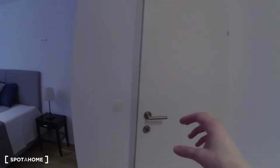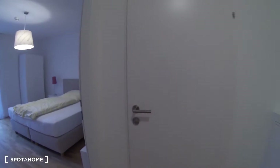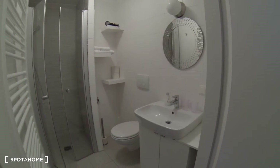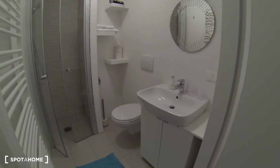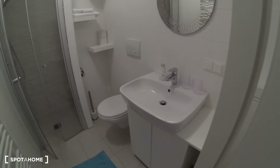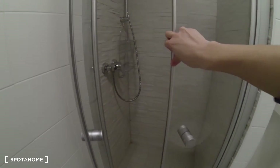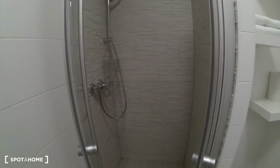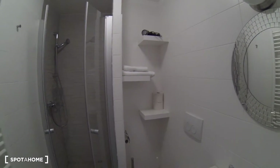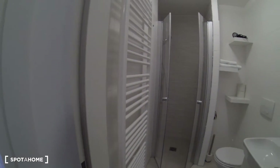And then finally, let me show you the bathroom, which is right across the hall. It's all white, very nice, well kept, and everything is new. You have your sink over here, toilet right there, and the shower over here. There are some shelves right there for towels and other stuff, and a radiator inside the bathroom, which is really convenient during the winter.